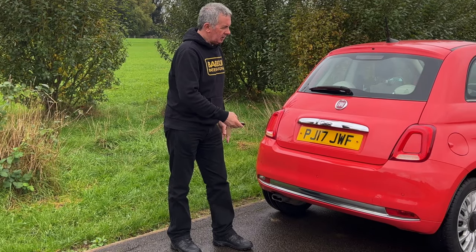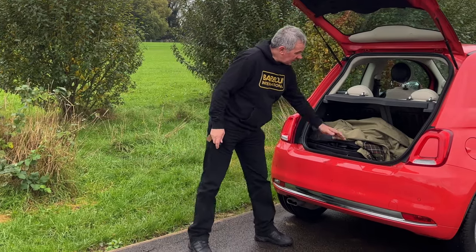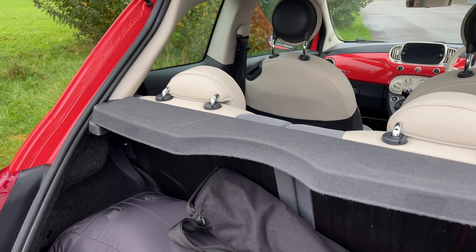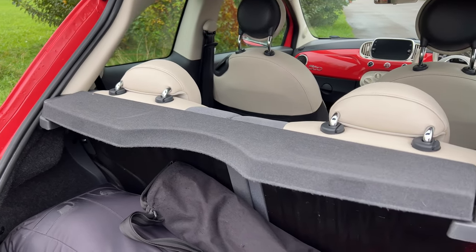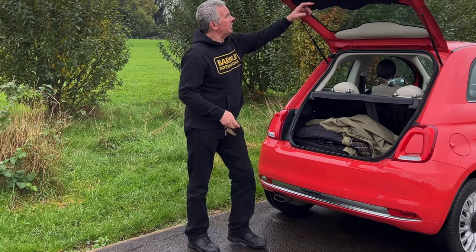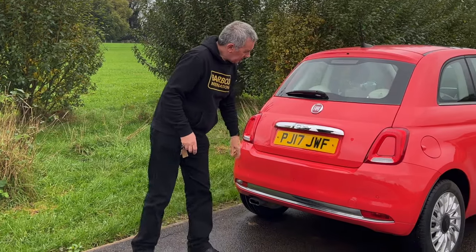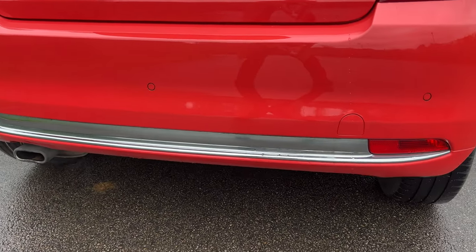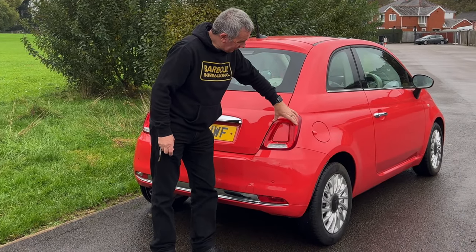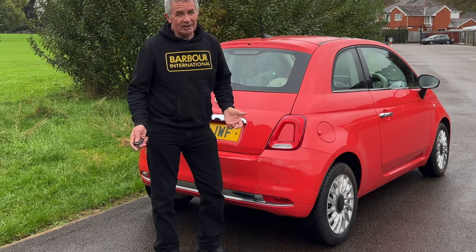At the rear there's a chrome boot handle with 500 badge underneath, and there's an electric release. Yeah, electric boot release too. It's a reasonable size boot - I've got my big camera bag in it and there's room for perhaps another one in there as well. There's a tiny hard rear load cover. The rear seats split 50/50 individually with a little strap to pull the tailgate down. There are rear parking sensors, a chrome strip at the back, and I like the design of the rear light which has a body-color panel in the center.